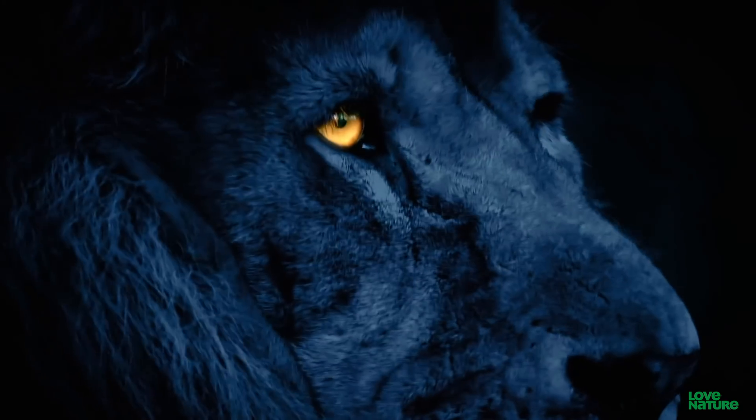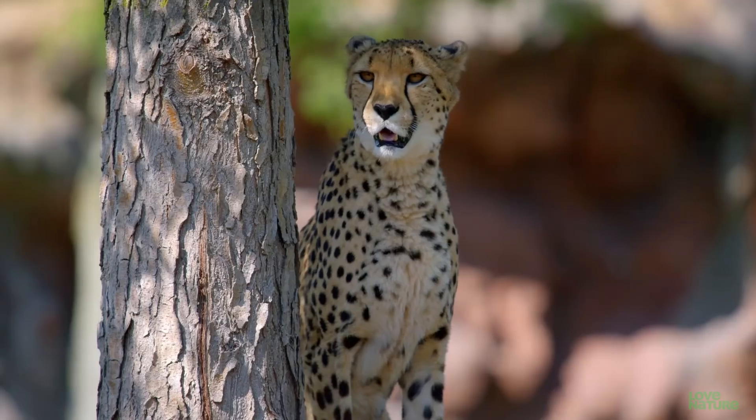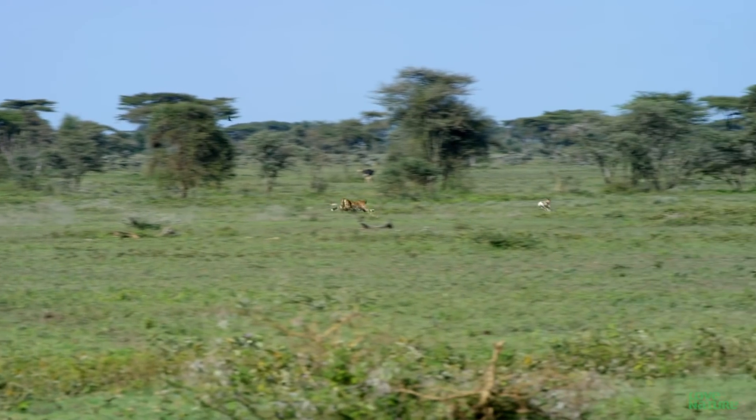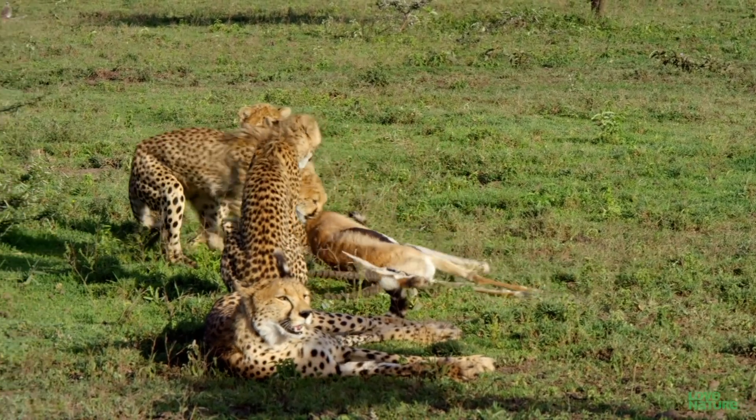Animals see the world in thousands of different ways. In the animal kingdom, the difference between life and death may not be what you see, but how you see.